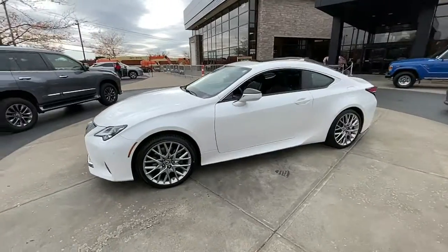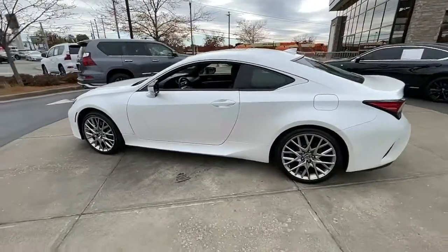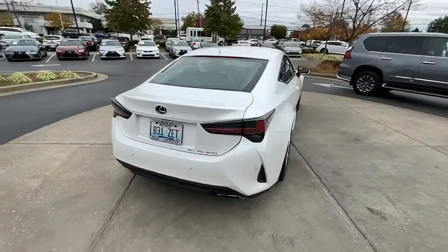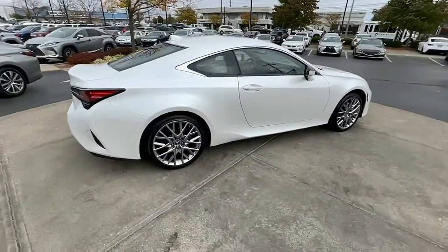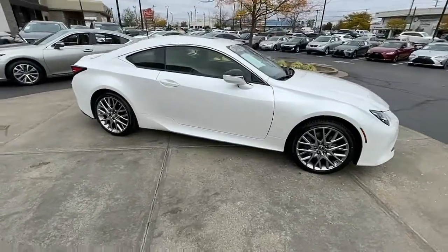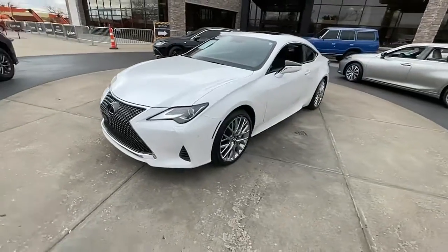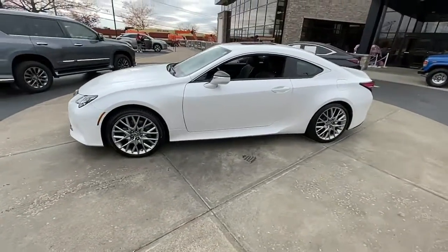Introducing the 2019 Lexus RC. With less than 45,000 miles on the odometer, this vehicle provides excellent value. Engage with the drive like never before in this head-turning RC. Performance, premium comfort, and sweeping style come together in this captivating sports coupe.